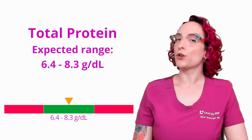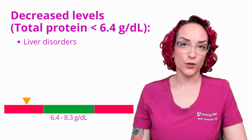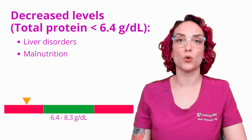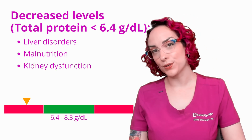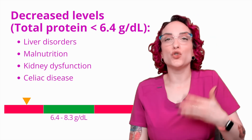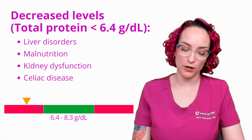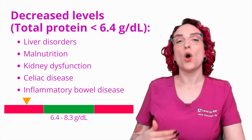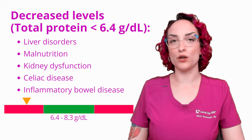What are some possible causes of decreased total protein? Liver disorders, related to that albumin component; malnutrition related to poor protein or calorie intake; kidney dysfunction related to the loss of proteins through excretion; celiac disease, again related to malnutrition and the inflammatory process limiting how much can be absorbed; and then inflammatory bowel disease. Anything where we're talking about inflammation in the bowels, we're also talking about the potential for malnourishment.